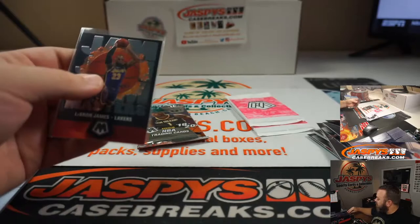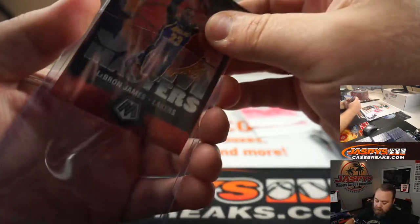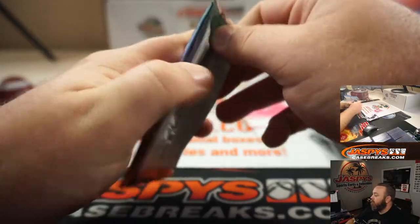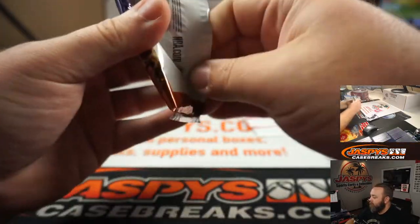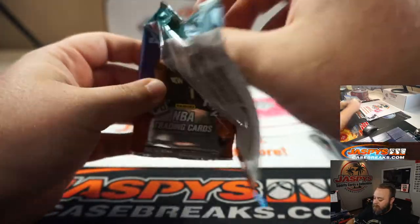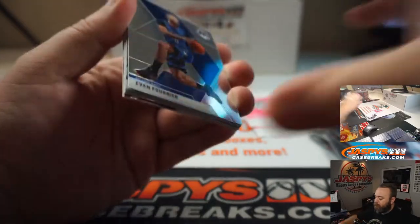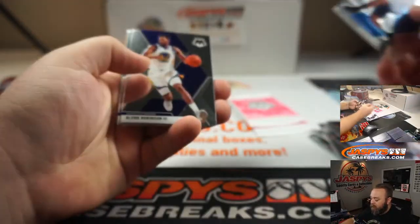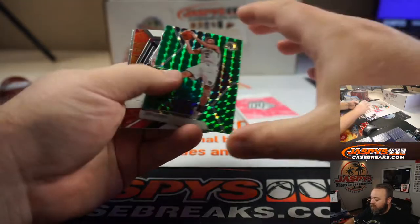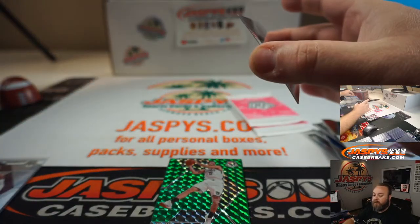One more regular pack and then the two pink camo packs. Let's see if we can keep this hot streak going into those. Evan Fournier, Glenn Robinson, Miles Turner, Joe Harris, Retail Green, Russell Westbrook Will to Win, and base rookie Bruno Fernando.